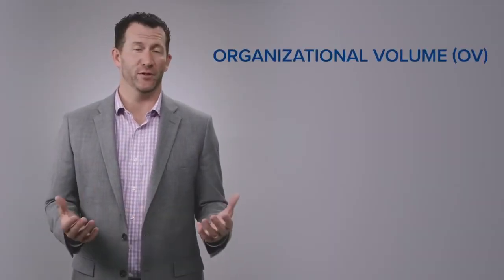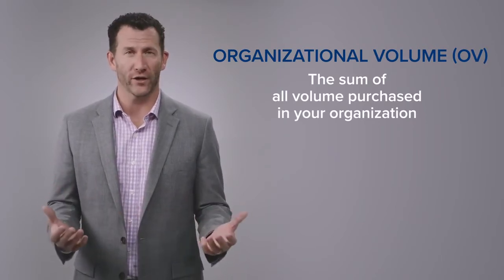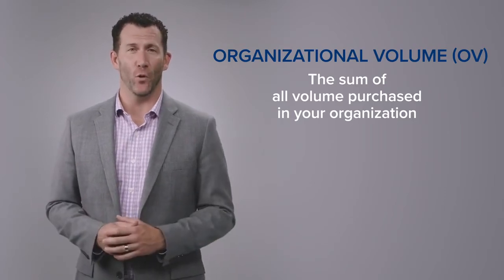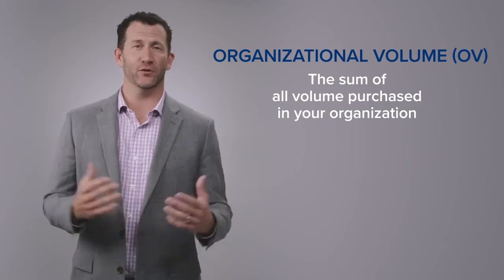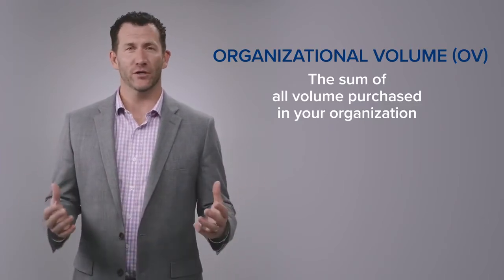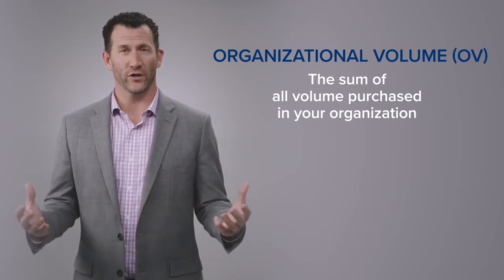The third term is organizational volume. Very simply put, that is all of the commissionable volume that happens in your entire organization. Every customer, every distributor, everybody on your team who orders has an order volume assigned, and that contributes to a total organizational volume. So all of your commissionable volume from all of your customers and all of your distributors forms your organizational volume.